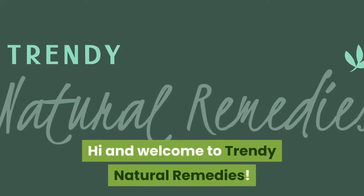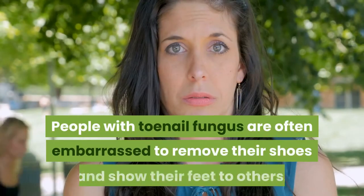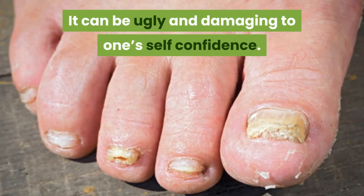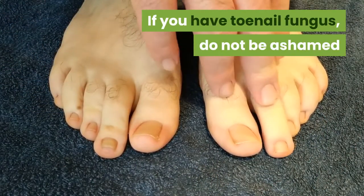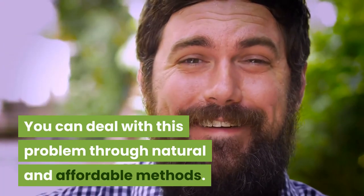Hi and welcome to Trendy Natural Remedies. Today I'll be telling you of seven natural remedies for getting rid of toenail fungus fast. People with toenail fungus are often embarrassed to remove their shoes and show their feet to others. It can be ugly and damaging to one's self-confidence. If you have toenail fungus, do not be ashamed, and don't worry about spending too much on medicine and clinical treatment. You can deal with this problem through natural and affordable methods.